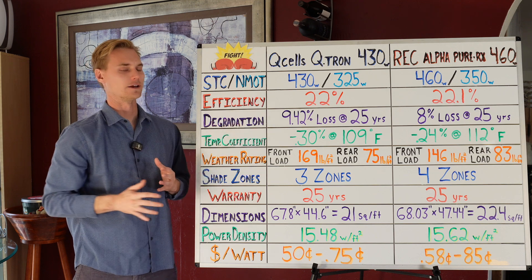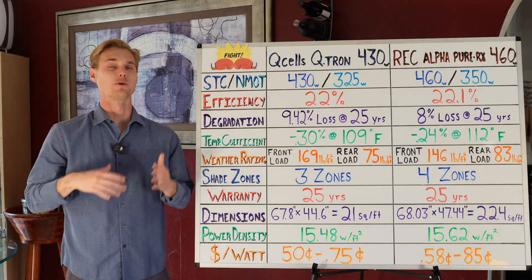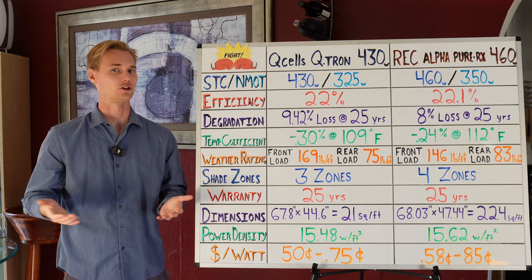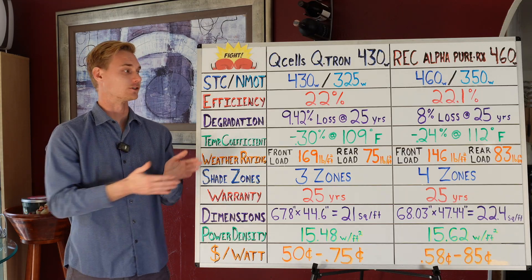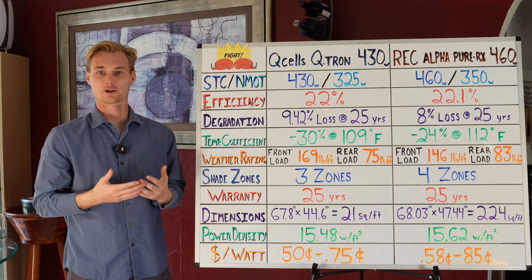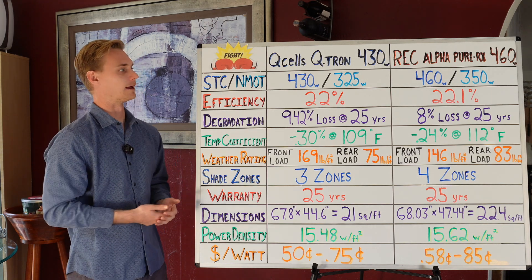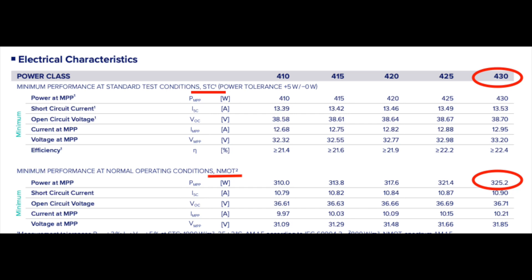The NMOT is a rating which puts the solar panel into a real-world environment. The primary difference is the heat factor — when these solar panels get up on your roof, even if it's 80 or 90 degrees outside, the solar panels are absorbing sunlight directly, so they could be 110, 120, 130 degrees even when outside it's not even 100. This is a more real-world watt rating. Most people think that because the panel is rated at 430, they're going to get 430 watts — that's not the case at all.